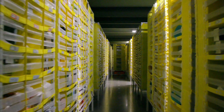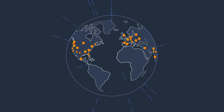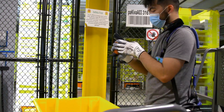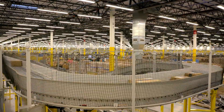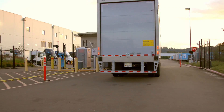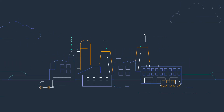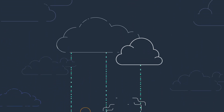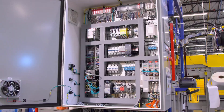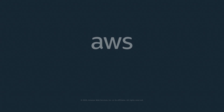If AWS services can help Amazon process millions of orders per day through hundreds of FCs, automatically direct a massive supply chain, and safely process, pack, and ship customer orders to arrive as fast as one day for Amazon Prime members, imagine what the cloud can do to optimize your factory operations. Choose a cloud provider who truly understands industrial operations. AWS.